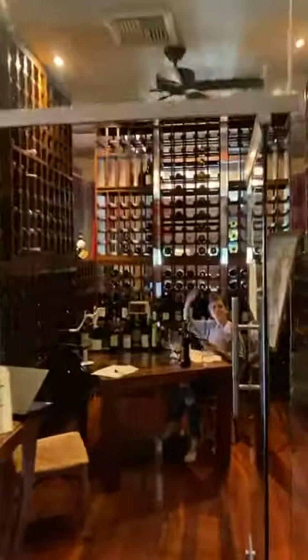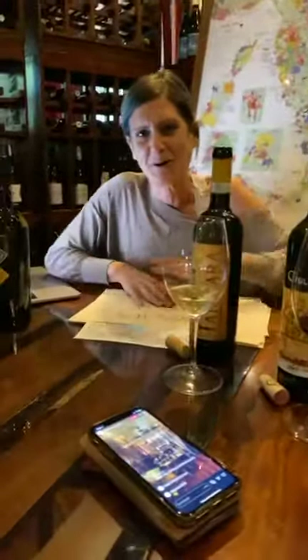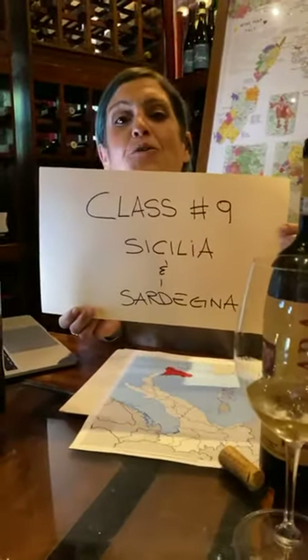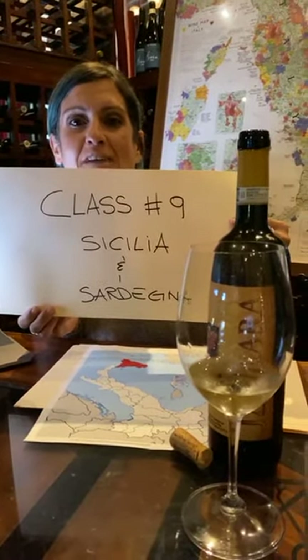Welcome to the last session of our wine course. As Randy said, we're taking you to the islands — the two main islands that are part of Italy: Sicilia and Sardegna.